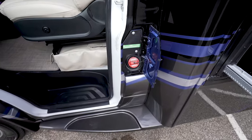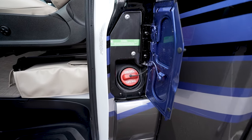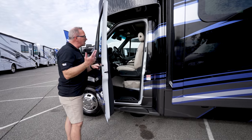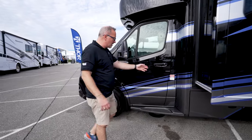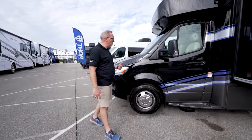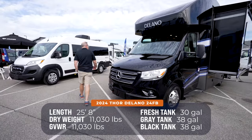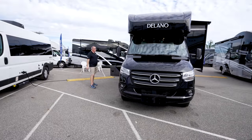Right here — diesel fuel fill. 26-gallon diesel tank on this one. And just take a look at the beautiful captain's chair — the leatherette, it's got the airbags in the side, the adjustable seat. The 26-gallon diesel tank goes along with your other tanks: 30-gallon fresh, 38 gray, 38 black. On a coach that's 25 feet, 8 inches.